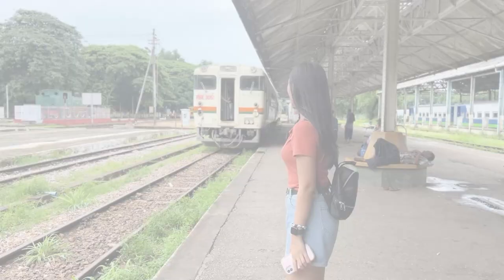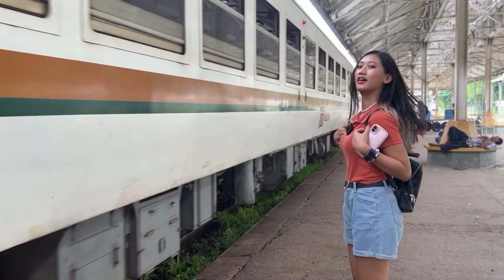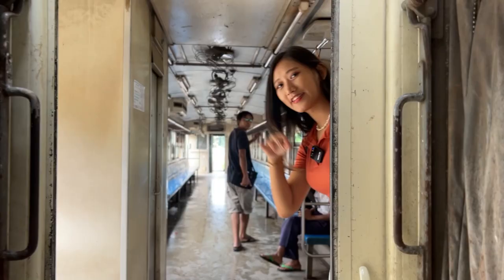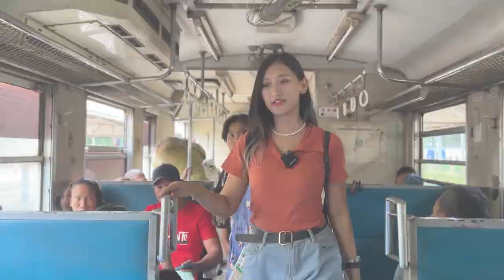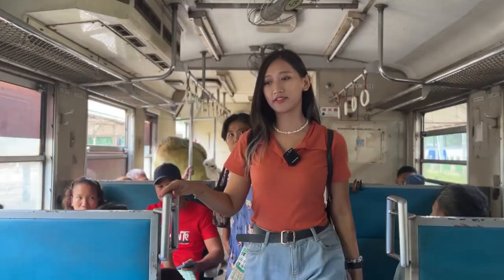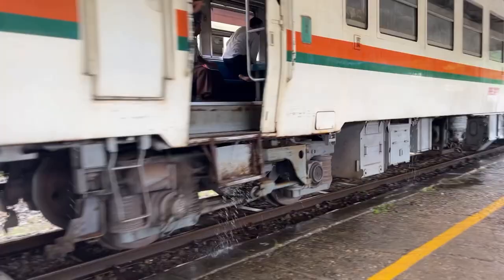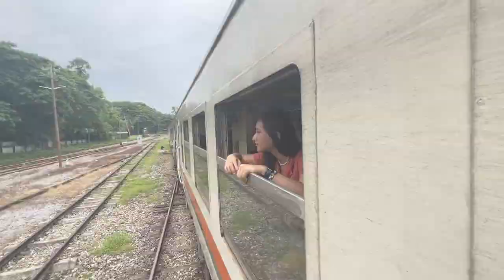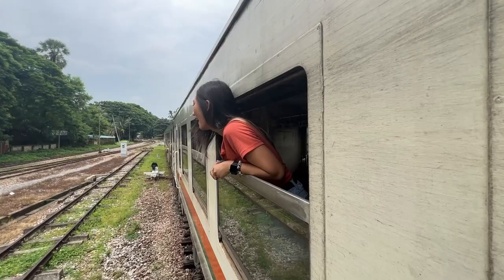Let's get on the ride! As you can see, the train is arriving soon and that is our train to get on. Let's get on the train with me. Let's enjoy the view together. I'm finally getting on the train!